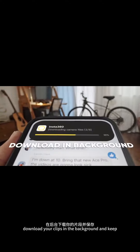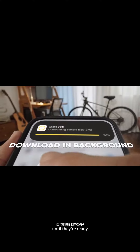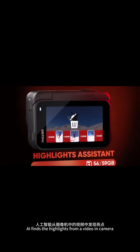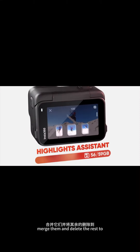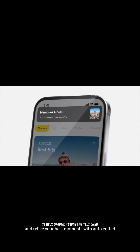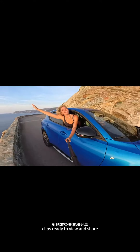Download your clips in the background and keep using your phone until they're ready. AI finds the highlights from a video in camera. Merge them and delete the rest to quickly free up storage space. Then connect to the app and relive your best moments with auto-edited clips, ready to view and share.